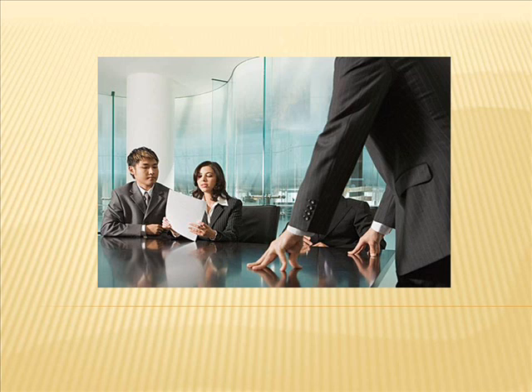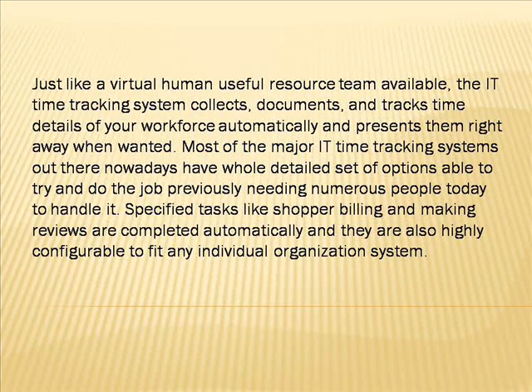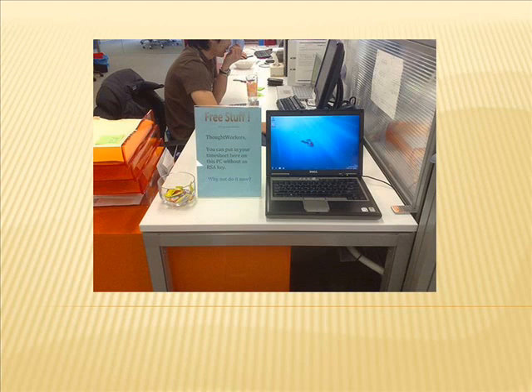Thankfully, business proprietors nowadays may benefit from an economical alternative to doing this work for them in an economical and exact method through the IT time monitoring software. Just like a virtual human resource team, the IT time tracking system collects, documents, and tracks time details of your workforce automatically and presents them right away when needed. Most major IT time tracking systems today have complete detailed sets of options, able to do work previously needing numerous people to handle. Tasks like client billing and generating reports are completed automatically and are highly configurable to fit any individual organization system.